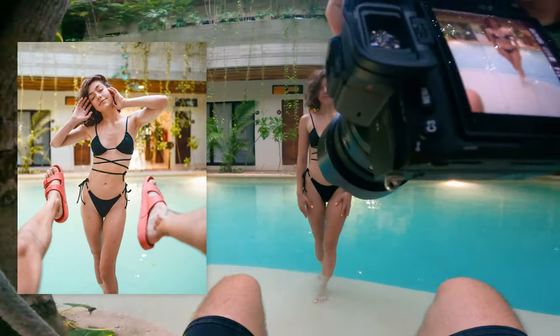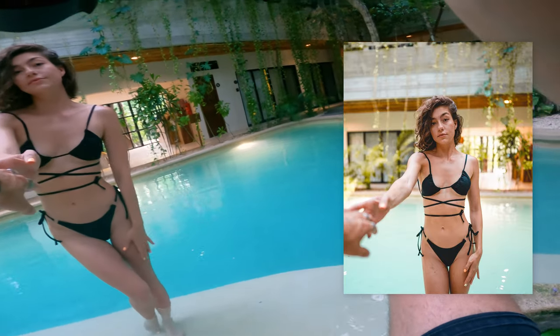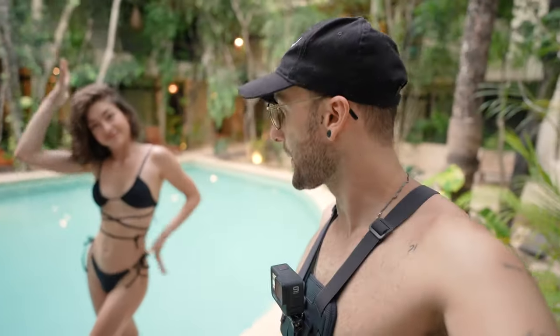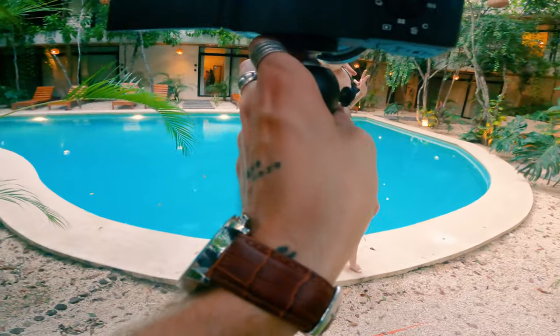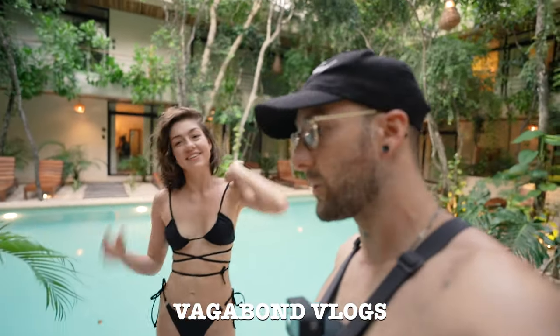Before I potentially lose my camera in the water, let's just snap a photo of Natasha — the light is very amazing here. I tried swinging but it was too hot, so it's time to swim. It was a little anti-climatic — I thought she was going to jump in like a mermaid but instead she crawled in slowly. By the way, check out Vagabond Vlogs — that's a channel where we shoot models. Link is in the description.